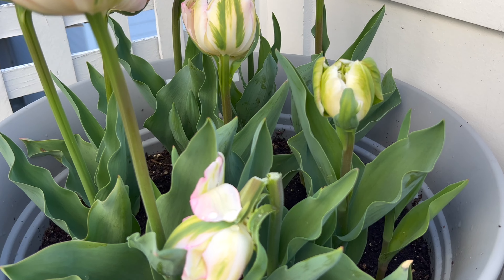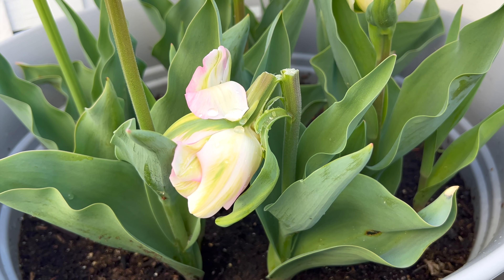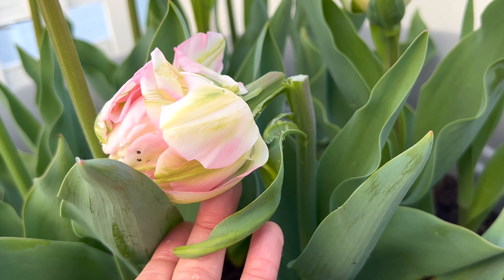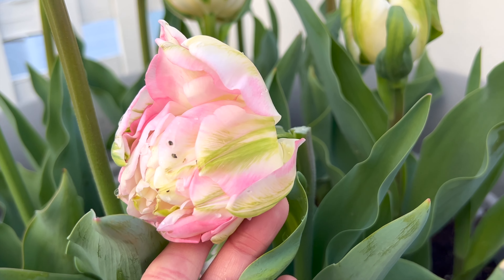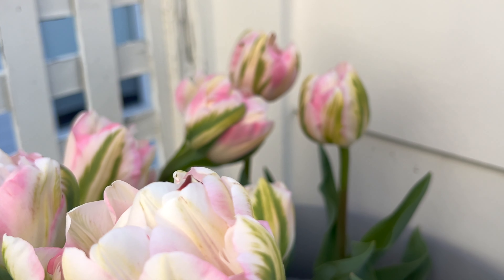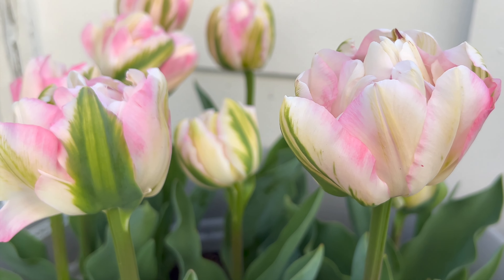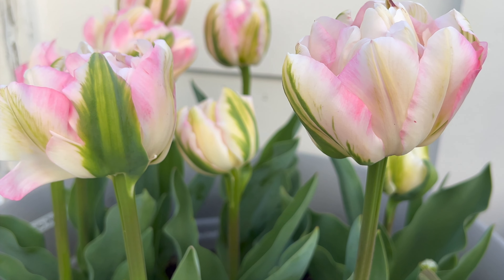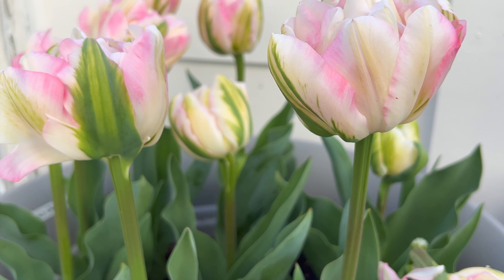Occasionally I get this issue with the tulips. A small percentage of blooms will get stuck. Here, the blooms snapped off because it was stuck to one of their petals while it was pushing itself up. I'll have to be extra careful with these next time they start budding — perhaps help peel them off if they're stuck before they get to that point of snapping off.